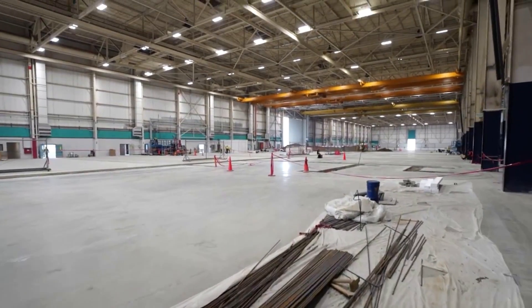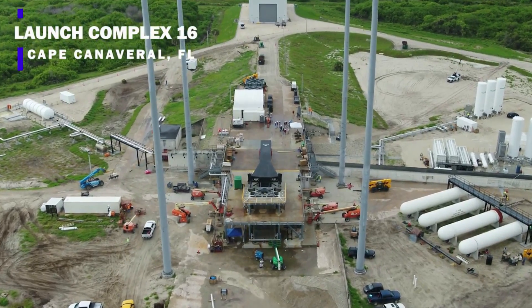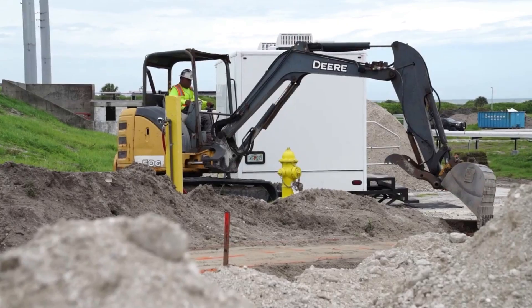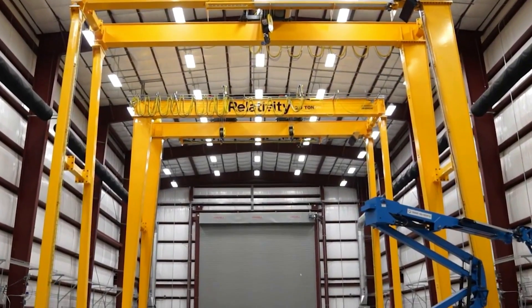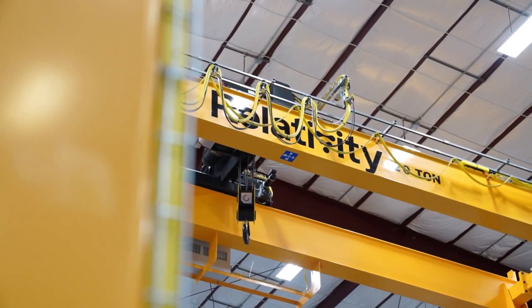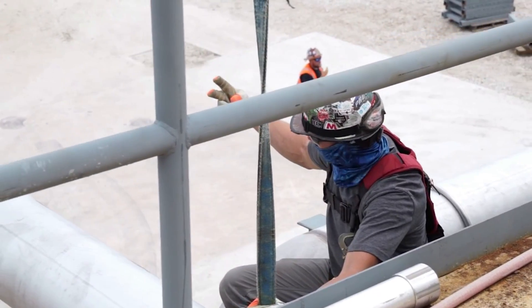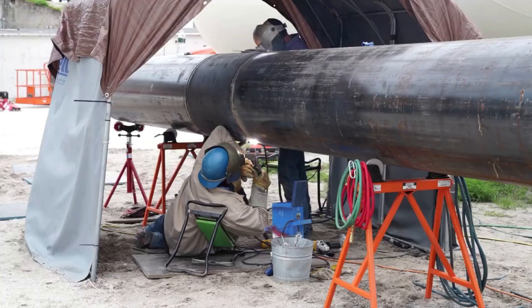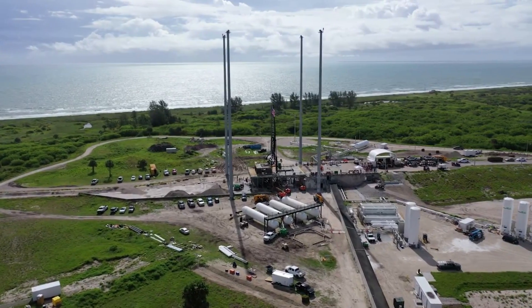Once Terran-R and its first test articles are finally complete, they need a safe site to launch it. Leveraging Space Launch Complex 16, Relativity's current orbital launch site at Space Force Base in Cape Canaveral, Florida, the company plans to build a secondary launch pad adjacent to its existing Terran-1 test and launch facilities. After completion of production and initial structural proto-qualification testing in Long Beach, Terran-R vehicles will travel by sea through the Panama Canal to Mississippi for testing and then Florida for launch. Reused boosters will stay in Florida and be rapidly refurbished for additional launches.